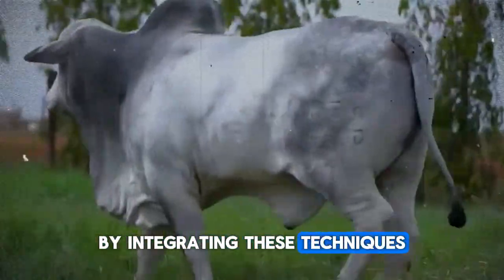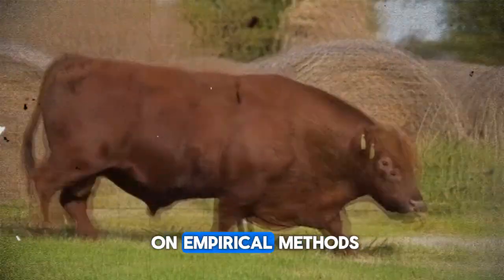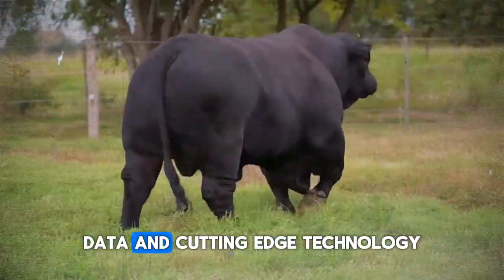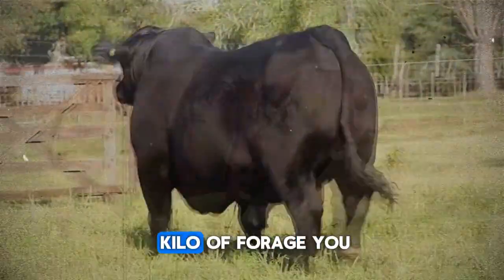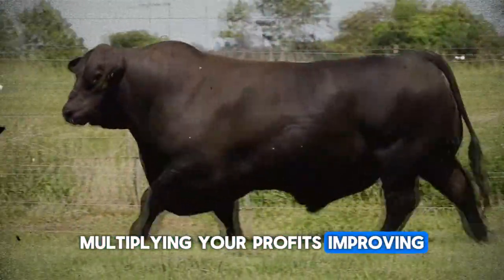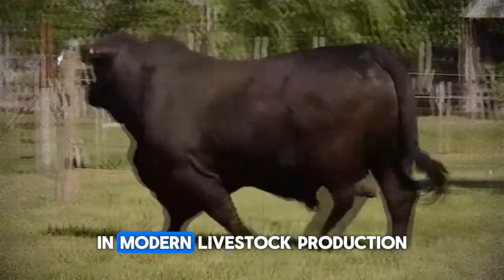By integrating these techniques into your management plan, you'll move from relying on empirical methods and seasonal variants to a system grounded in science, data, and cutting-edge technology. Every kilo of forage you offer your animals will work more efficiently, multiplying your profits, improving meat quality, and positioning you as a leader in modern livestock production.